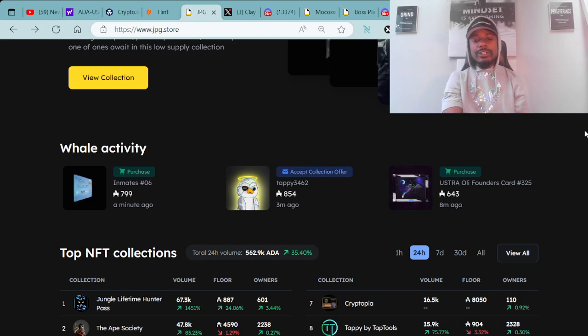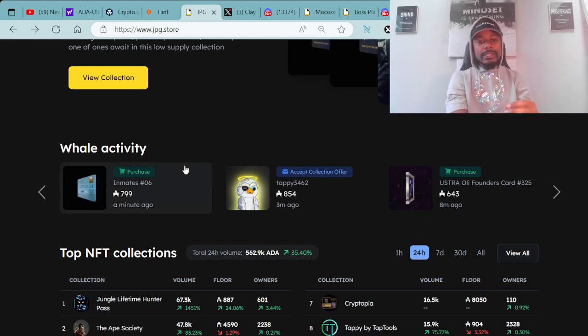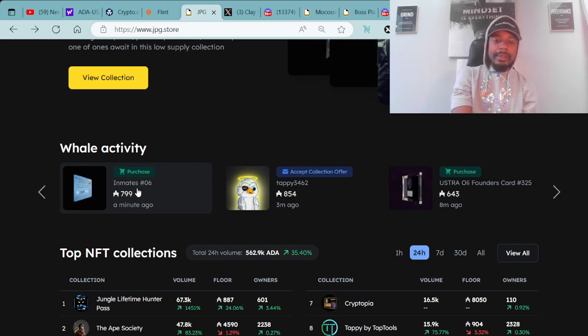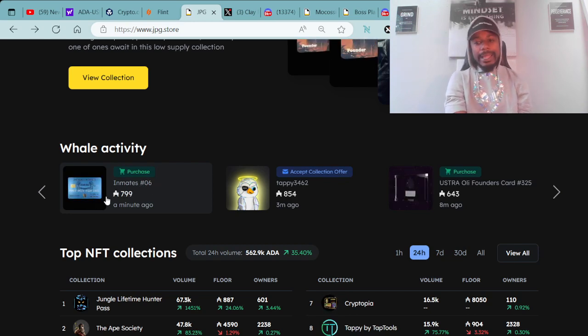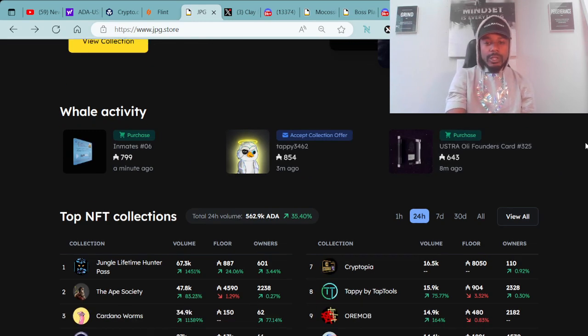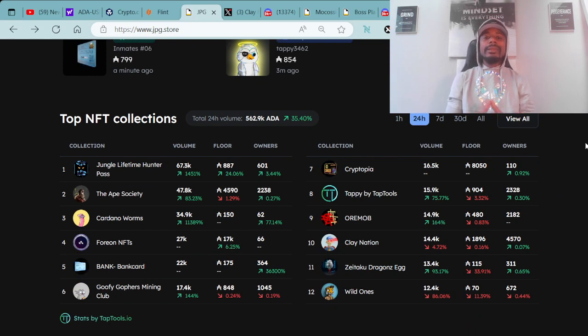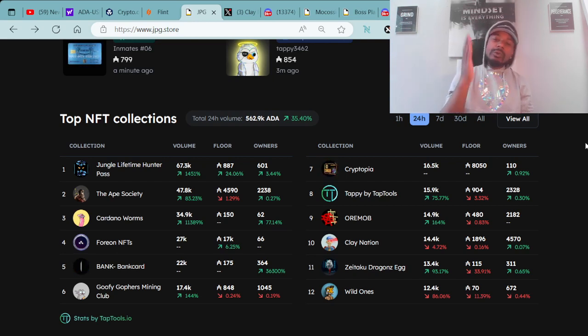Moving forward, there's a new feature here where you can look at whale activity and see what's going on. A whale actually just purchased an Inmate's number six Bank Card. Of course, we always go over the numbers and have a clear understanding of the market. Right now, the total trading value within the last 24 hours is 562.9K ADA — up 35.40% in the green, which is super dope. Glad to see the market moving.